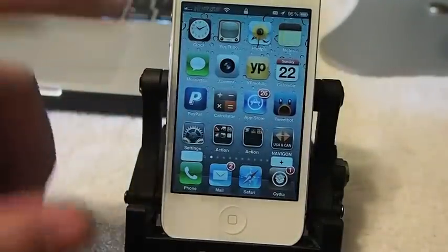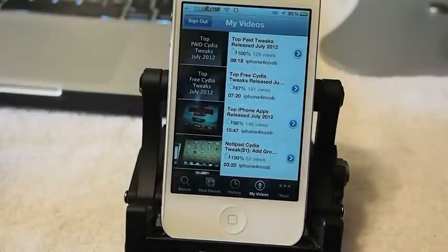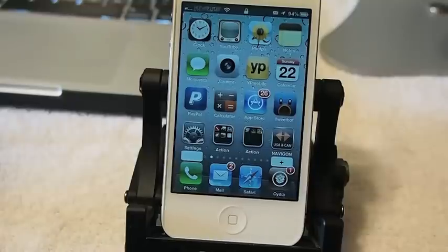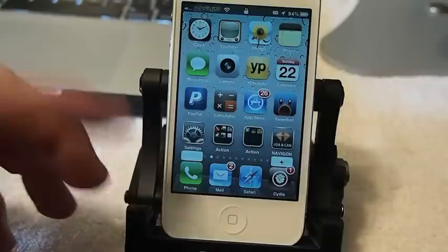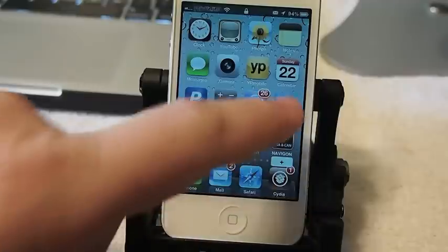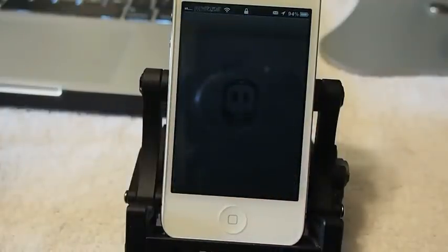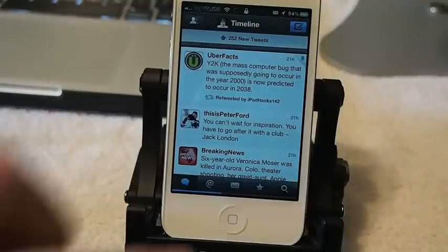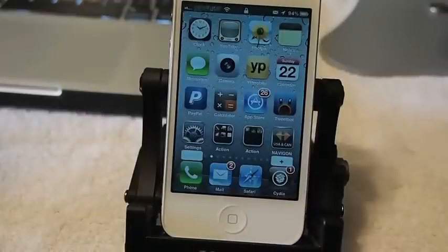I've got it turned up as high as it will go, as fast as it will go. These applications are loading so fast because they're running in the background on my device, so that's referred to as a multitask type app. So if we try to open something that I haven't already opened — say Twitter — you see it has to load. So it's not really increasing your speed, only the animation, making it appear to be faster.